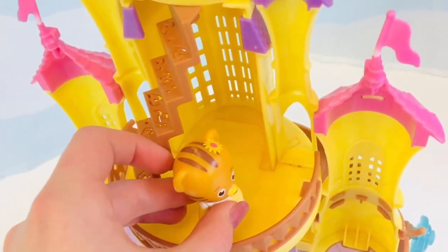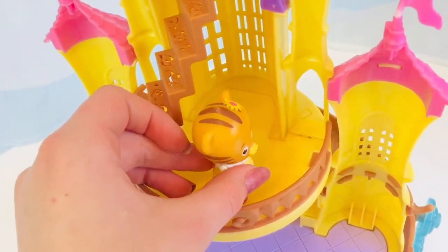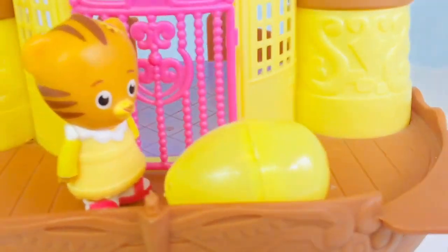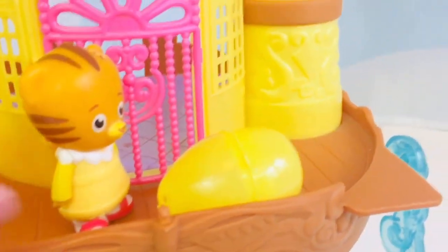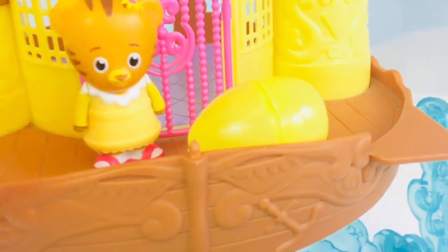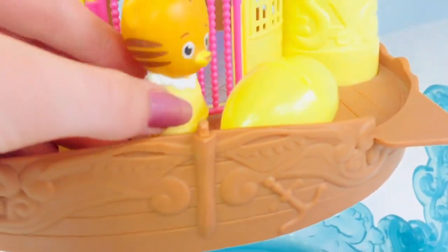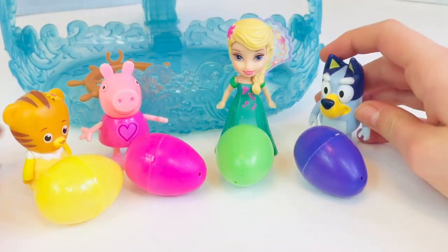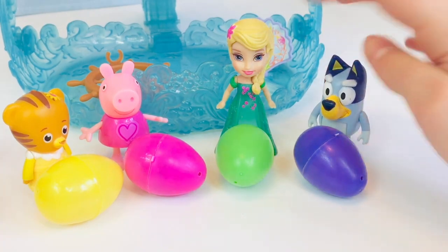Let's bring this down to the girls carefully. All right, who's going to open their egg first? I think Baby Margaret should because she was the bravest today. You're right, I agree.